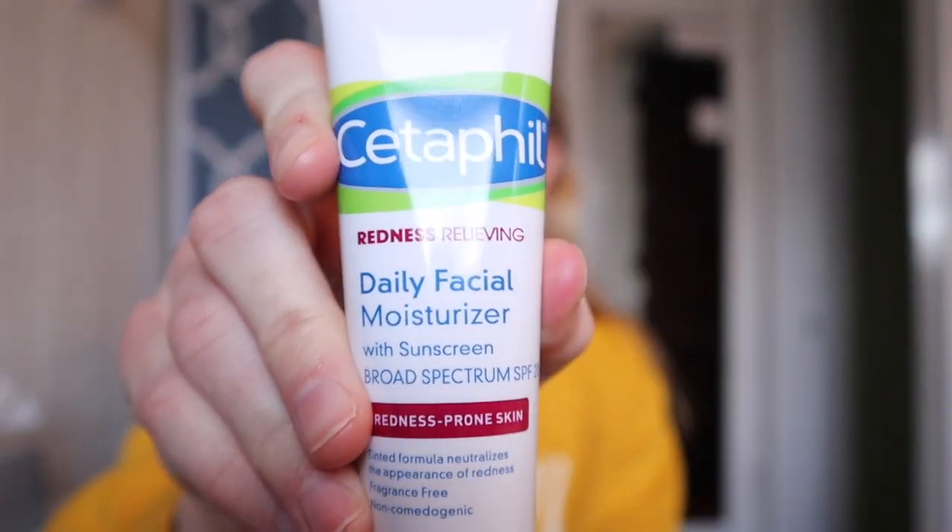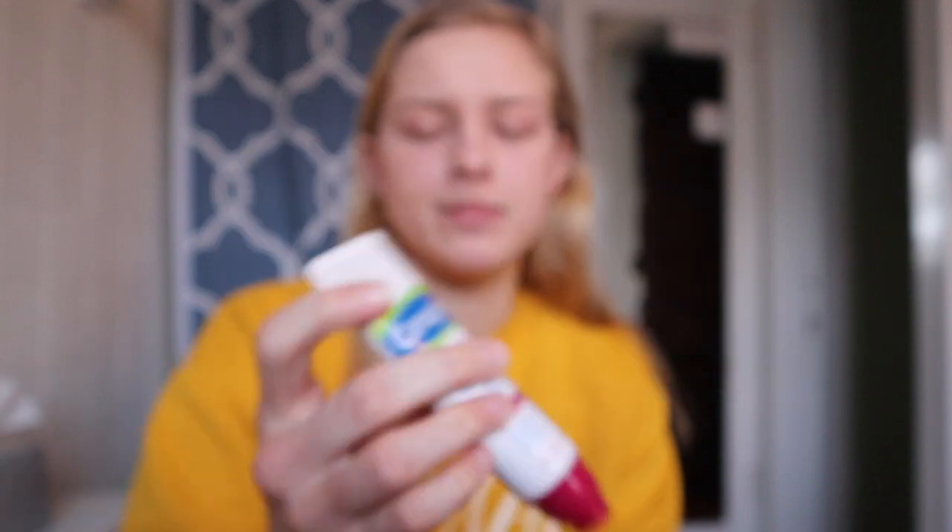I recommend that if you're just getting rid of acne. The new product I wanted to tell you guys about — I'm excited because I have it on right now — it's the Cetaphil Redness Relieving Daily Facial Moisturizer with Sunscreen SPF 20 for redness-prone skin. It's a tinted formula with a little squishy applicator. I really like it.